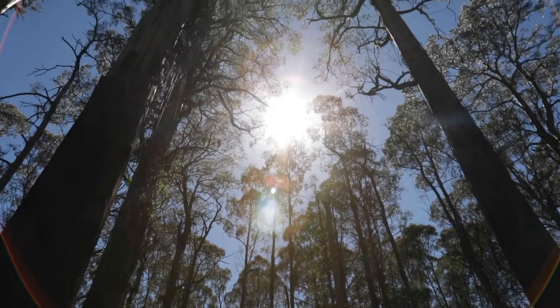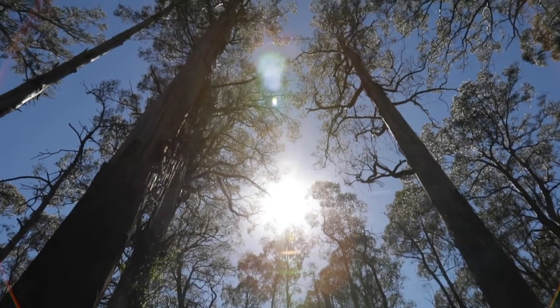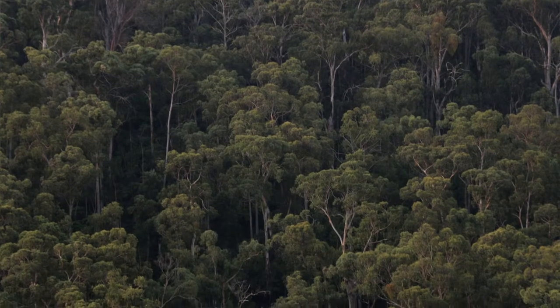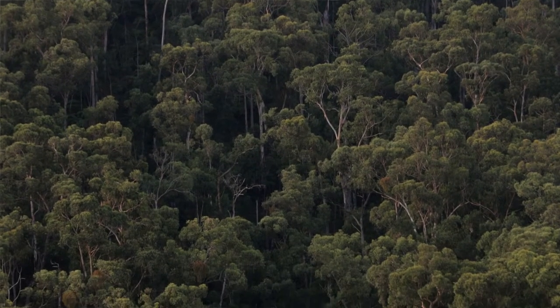Some of the largest and longest living organisms on the planet are large old trees, and there have been records of trees in excess of a hundred metres tall. These magnificent trees are a really key part of mountain ash systems — what we call keystone structures — and they're really important in these forests for a number of reasons.